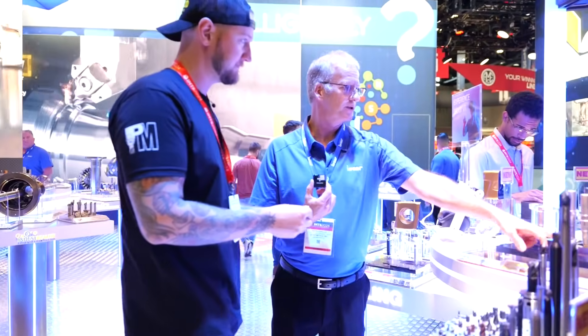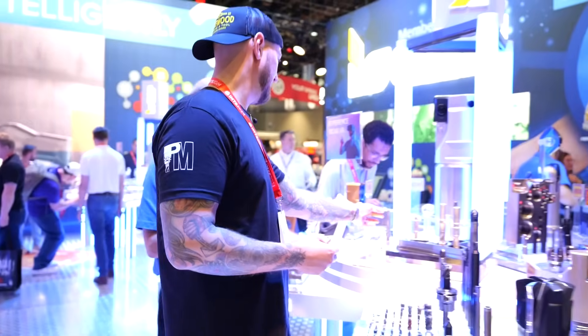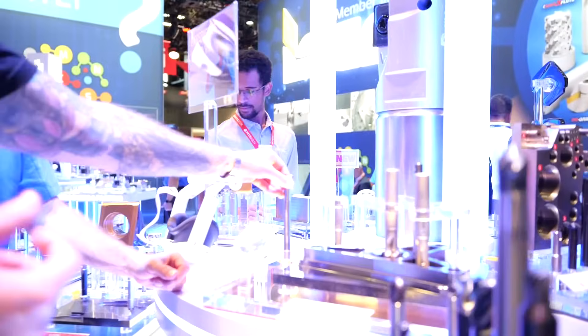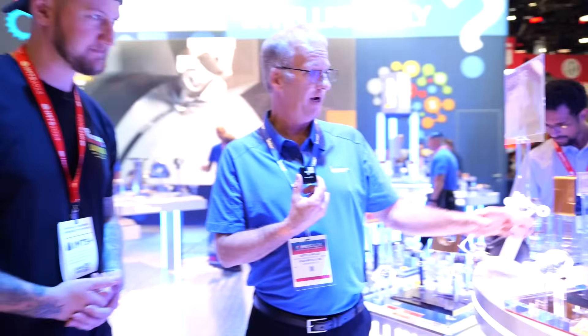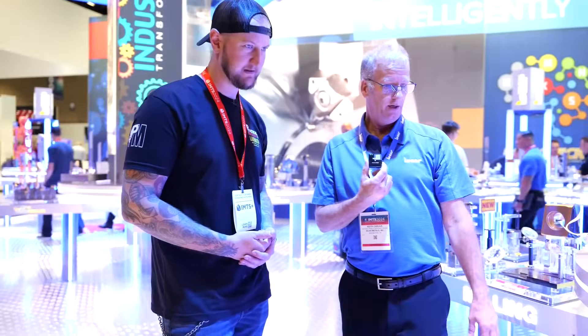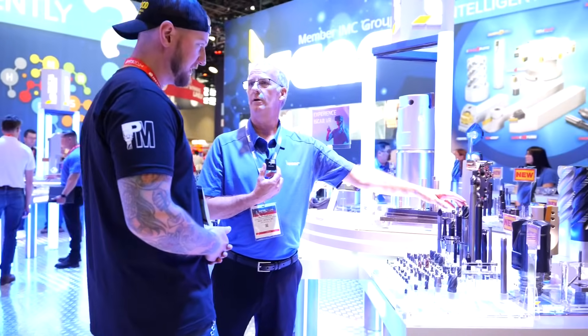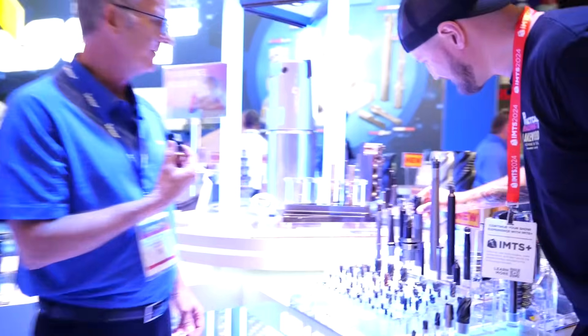All of these features with the exception of the chamfer were done with a Quick D-Mill. And of course these are the Multi Master dampening — the Multi Master line. As you can see, you can go down to very tiny tools, all the way up to an inch and a quarter. There are over 53,000 combinations that bolt together.